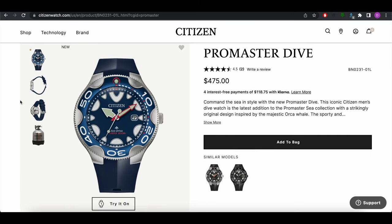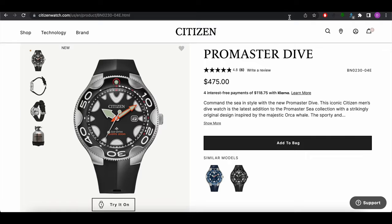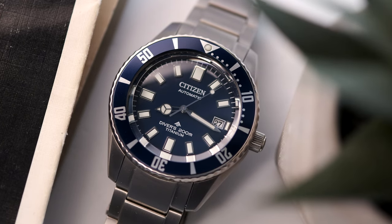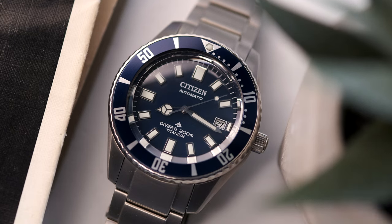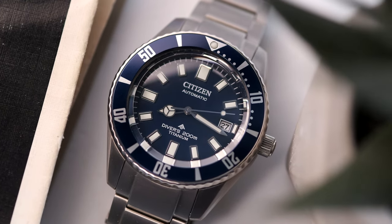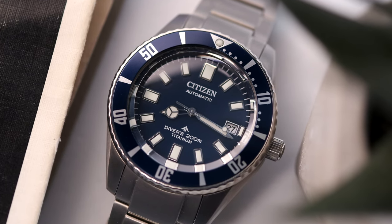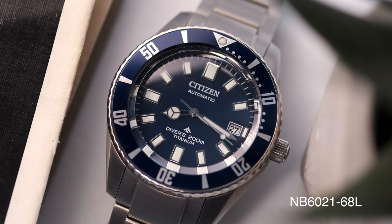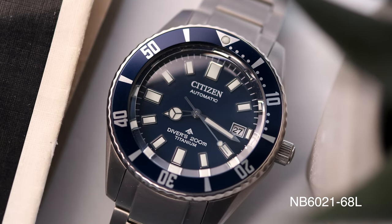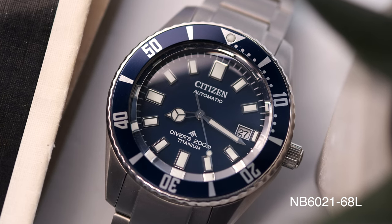The Orca Diver, labeled the Promaster Diver of today, has its weird, quirky whale design elements directly from the 90s — it can be considered a reissue. You might be wondering why I'm making this comparison. For the first time ever, Citizen has released a dive watch that is in the direct firing line and competition of Seiko's most popular dive watch. This year we have the NB6021-68L, or the Challenge Diver Reinterpretation.